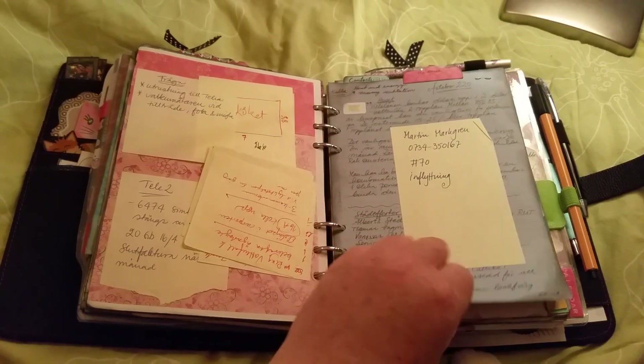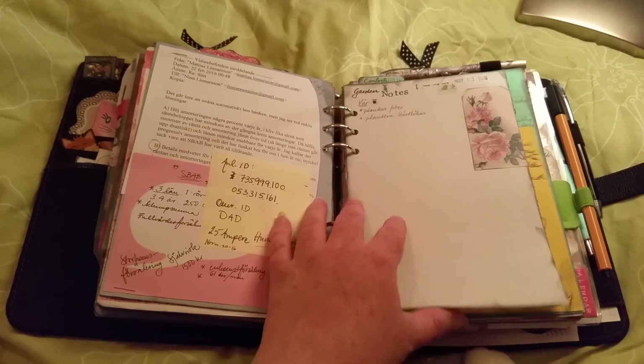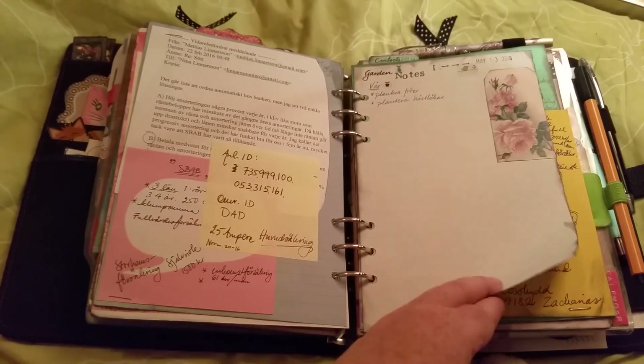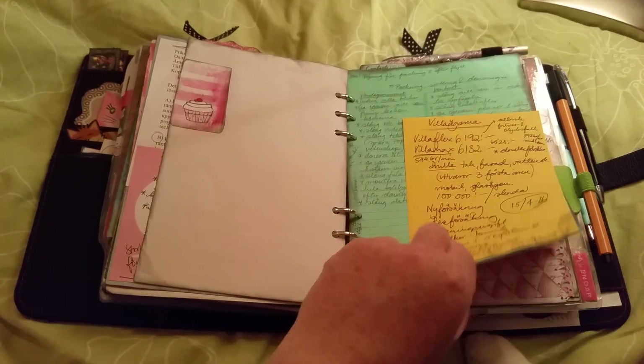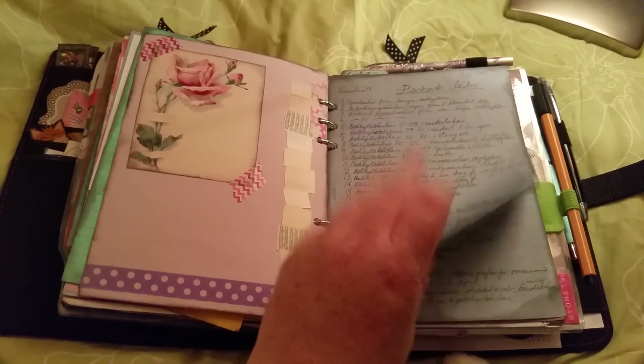Here's the section about the house I bought. I bought it at the beginning of the year and moved in on the 16th of April. I love it!